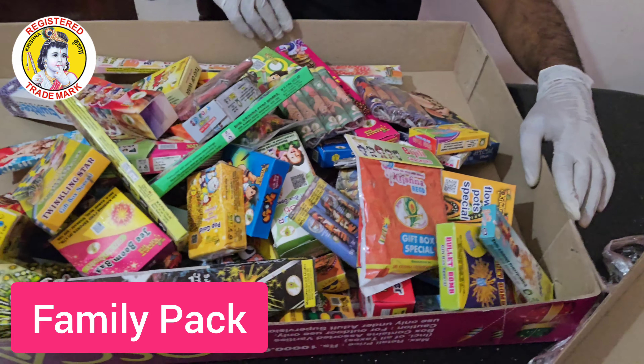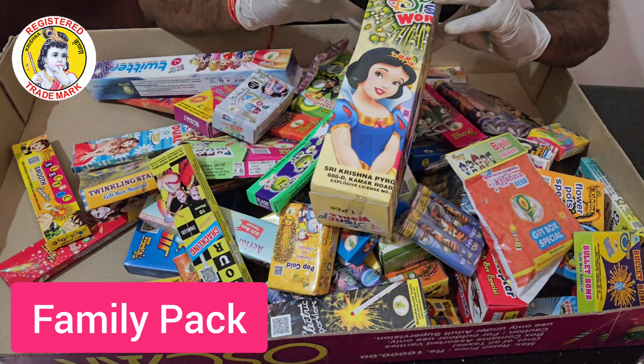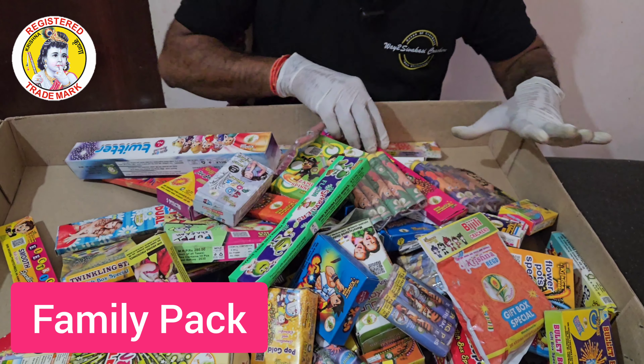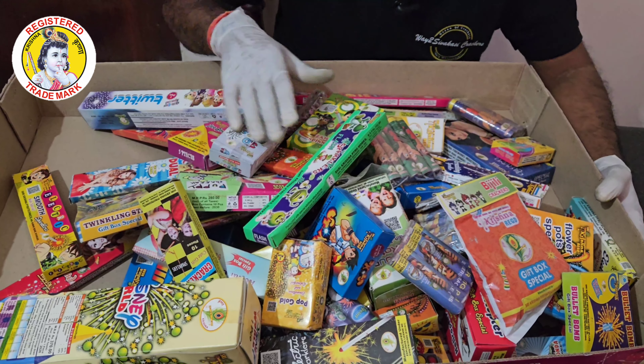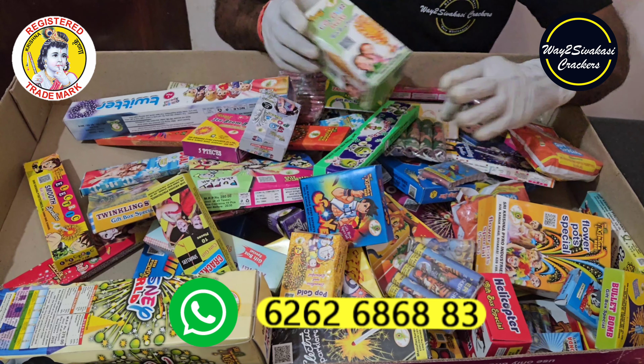If you have any items you want, you can see it's different. This is a short one. You can go for a single piece. In the paper bomb, you can cover everything. Everything is a special item. When you contact us, you can reach us at 6262-6868-833.